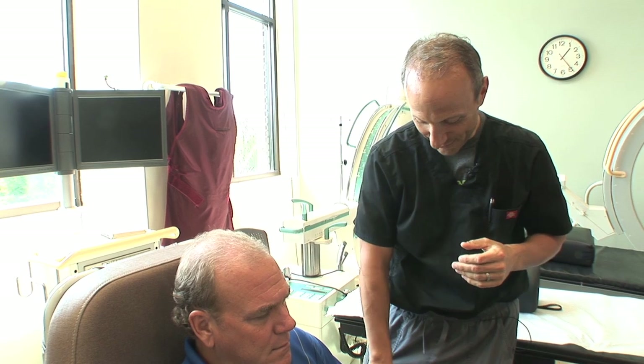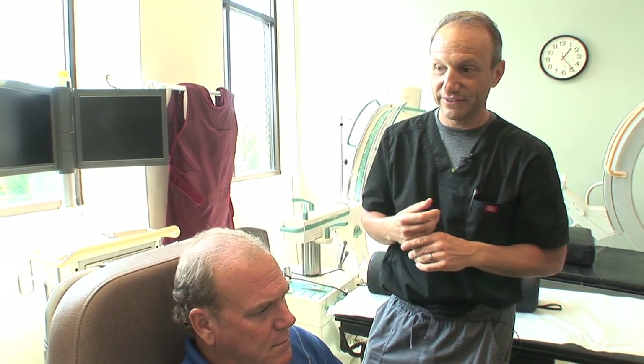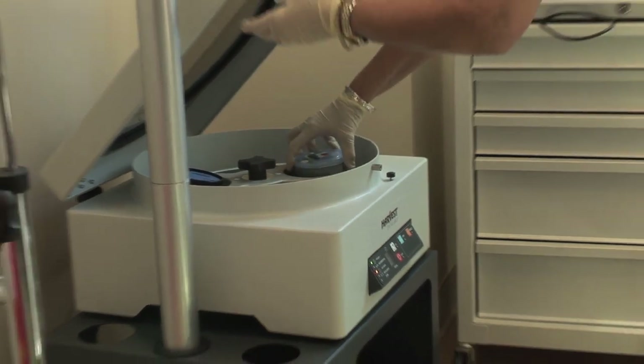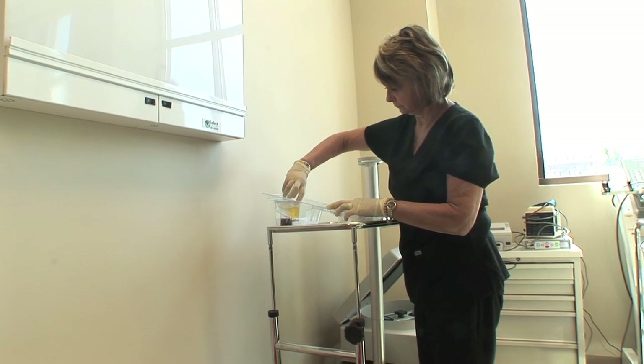These hair follicles will then use these growth factors to essentially build up the meat of the hair follicle, called the matrix, to produce nice thick hairs that will be sustainable. The whole process takes about 30 to 40 minutes. The first process we already did — we drew blood from his arm. The second process is the centrifuge, and that usually takes about 20 minutes, and my part takes about 15 to 20 minutes.